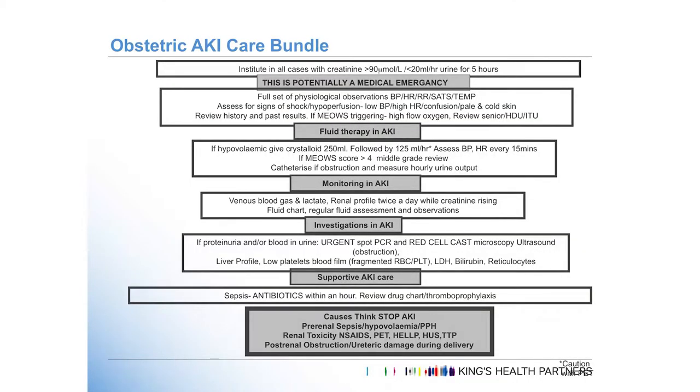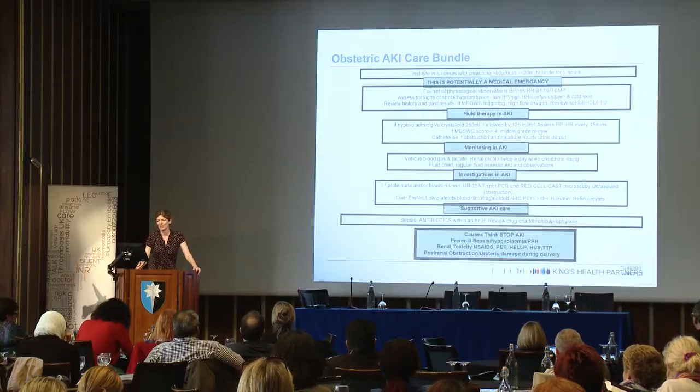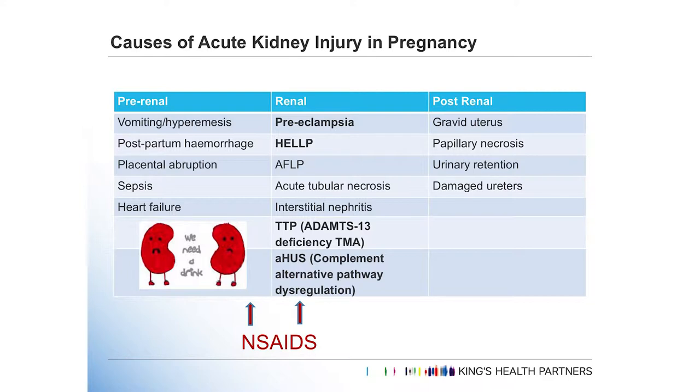Anita Banerjee has developed this obstetric acute kidney injury care bundle, which is a stepwise process of diagnosing and treating acute kidney injury in pregnancy. Acute kidney injury is not very common in pregnancy, but the causes are going to be the bog-standard things we usually see as nephrologists. The nephrologist is going to come to the labour ward really excited because AKI is going to be atypical HUS — but it's really not. It's important for everybody to focus on these less interesting causes, usually precipitated by poor perfusion of the renal vessels.